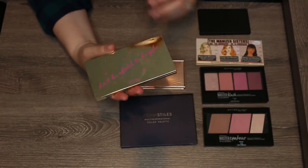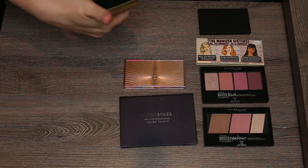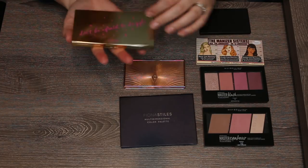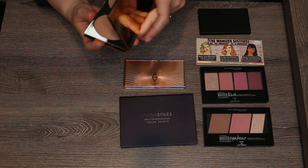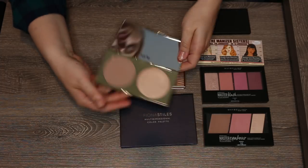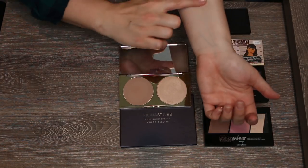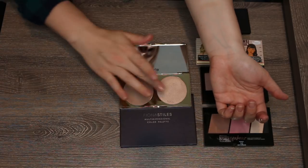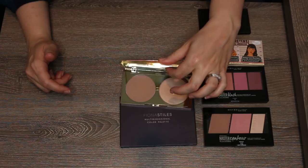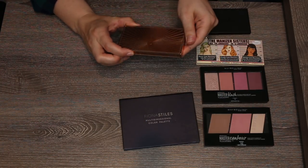Newer to my collection is the Tarte Don't Be Afraid to Dazzle double duty beauty contour and highlight palette. I used it for the first time today. The bronzer shade is cool-toned but not ashy, and it blended out really well on my cheek. The highlight wasn't too dark and I can definitely see myself traveling with this. This one is staying.